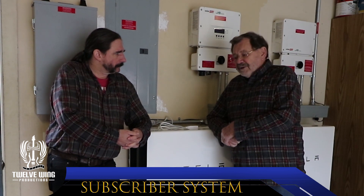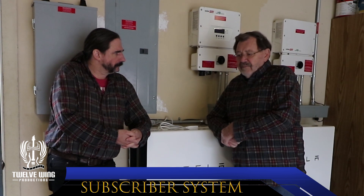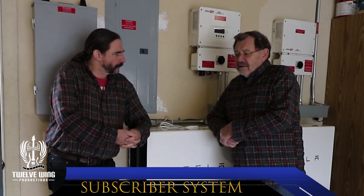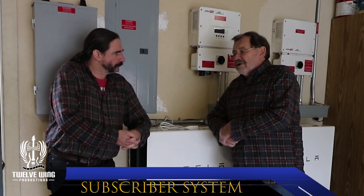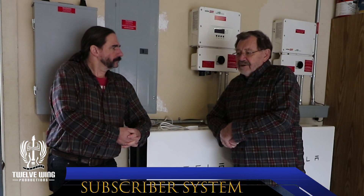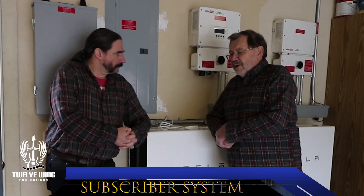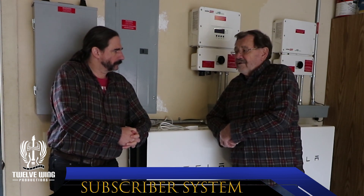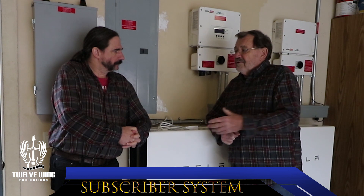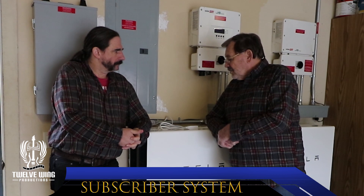We put the first ones in around the middle of September, and we were doing gangbusters up until about mid-to-late November. Then we weren't charging to a hundred percent, and December and January we couldn't get anywhere near full batteries. February was really good weather — we were back like it was August. So we wanted two more batteries to have a little more storage capacity, especially with the car coming.